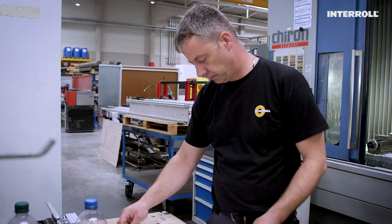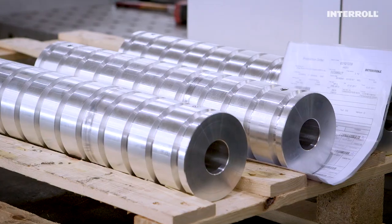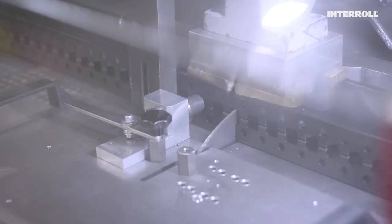My job in the CNC division involves everything to do with long goods, profile processing and steel, aluminum, stamping, milling, turning, sawing and so on.